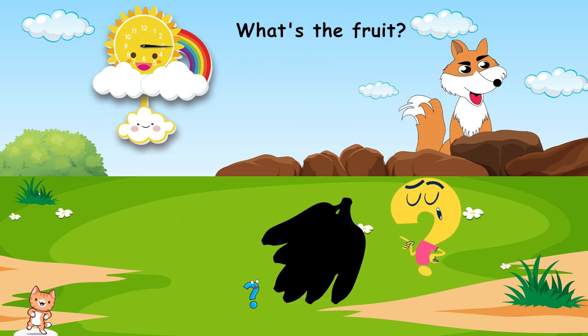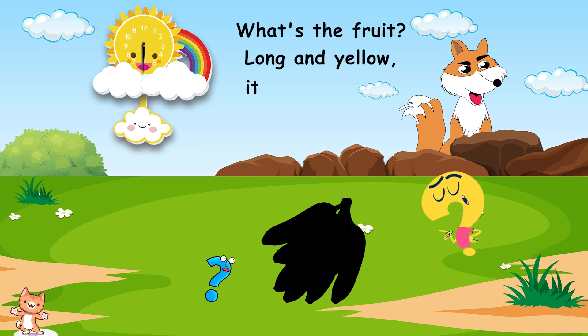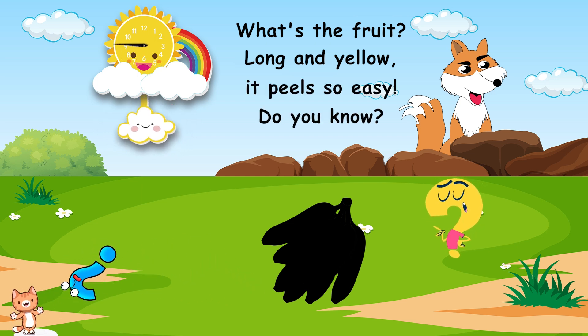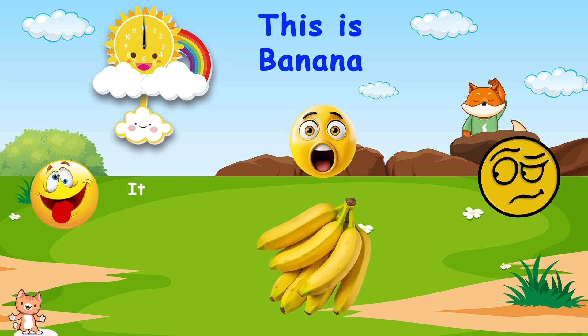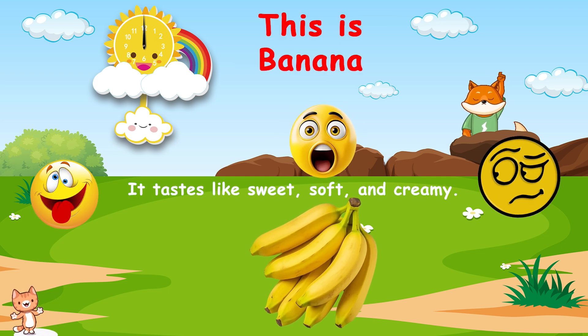What's the fruit? Long and yellow. It peels so easy. Do you know? This is banana. It tastes like sweet, soft, and creamy.